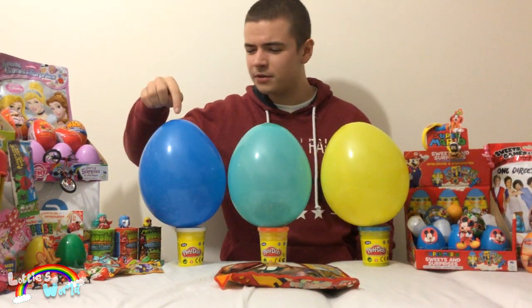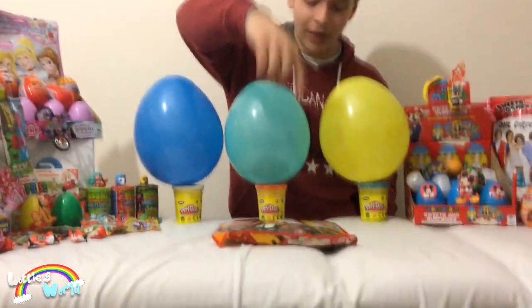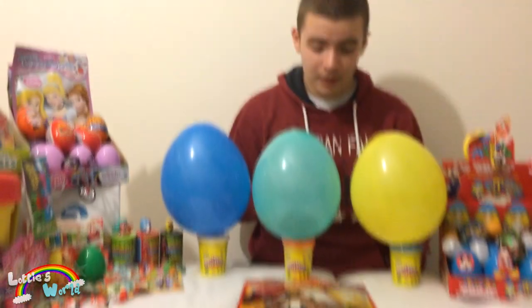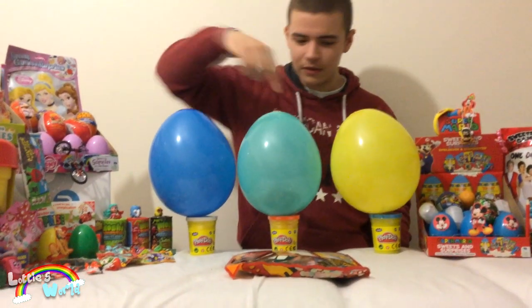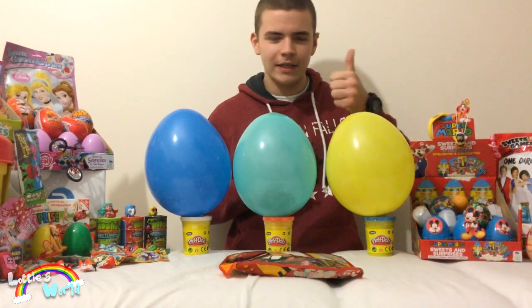In this one we have Super Mario and Friends. In this one we have Ben 10. And in this one we have Angry Birds. We also have a Disney Pixar Cars blind bag — this was new in the stores this week. Stay tuned to the end of the video to watch that, and we also give away all of the toys and loot from the surprise bags as well.